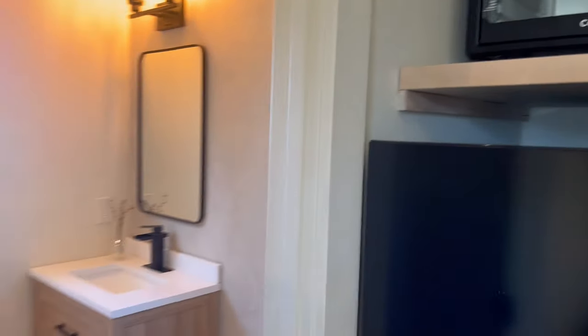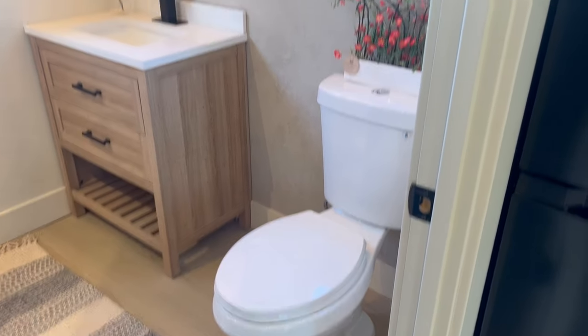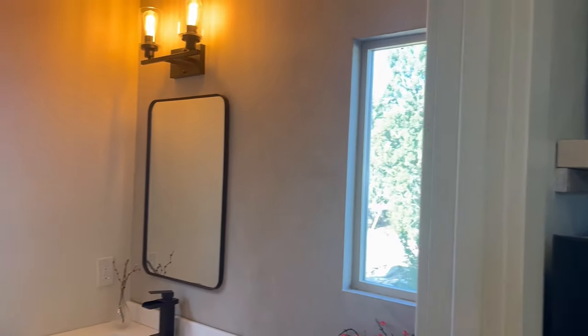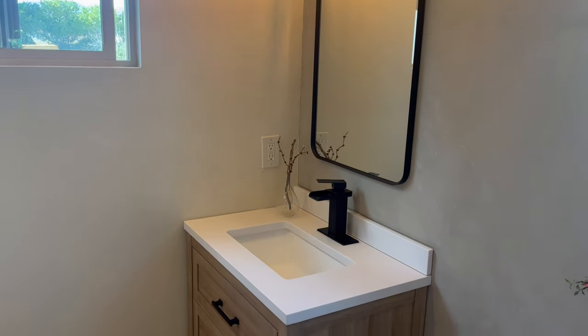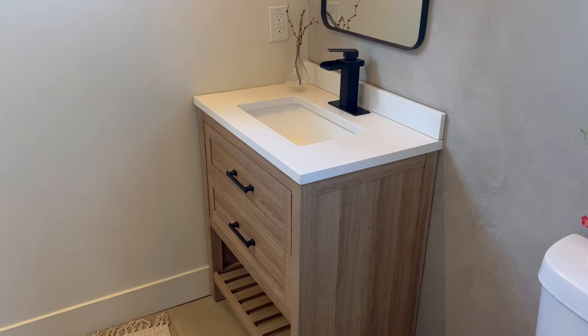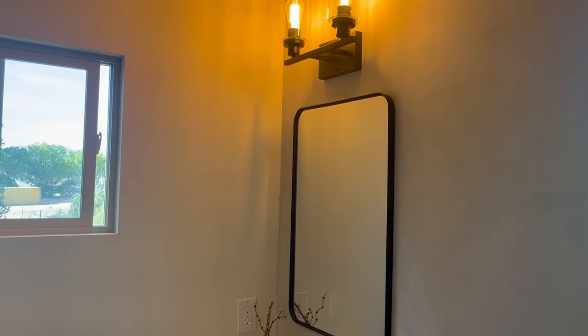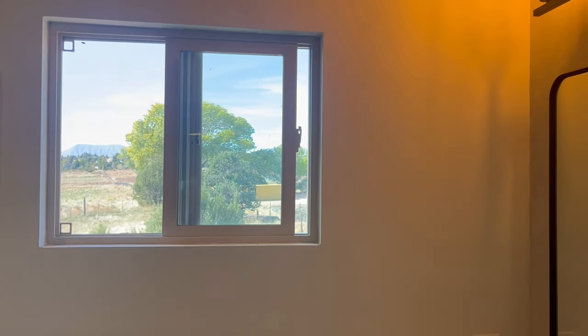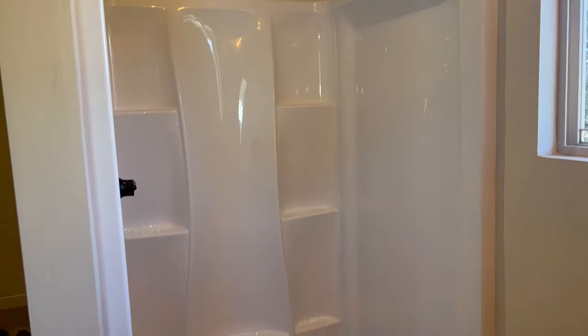Into the bathroom, we have a standard toilet with a window above it, and then we have a 30-inch vanity. In here we have a slider for airflow, and when you come inside we have a Delta shower kit.